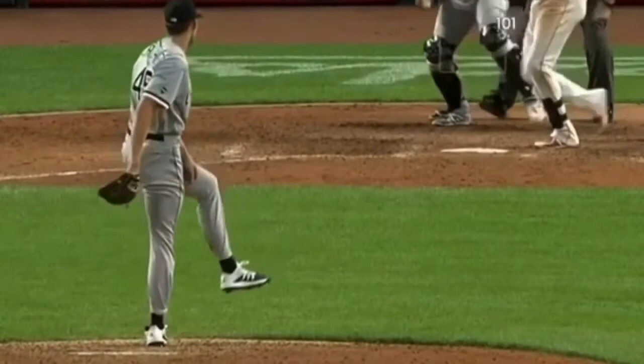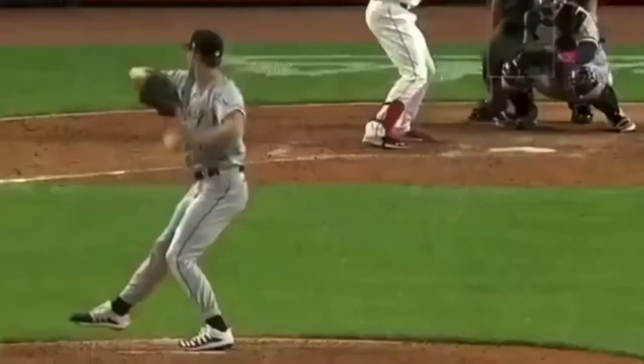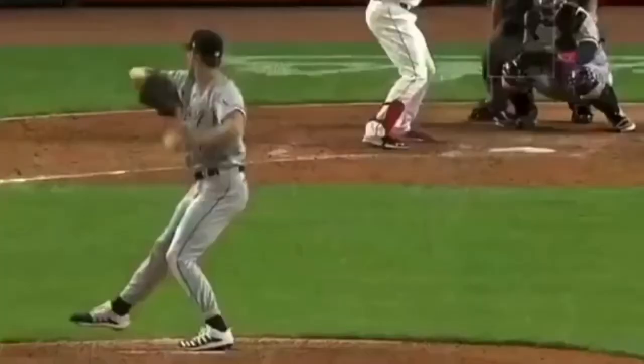Today we're going to look at Garrett Crochet. He actually bypassed the minor league system since he got drafted in 2020 out of Tennessee by the Chicago White Sox. He cruised through the minor leagues — and by cruise I mean he did not play a minor league game at all this year. One of the big reasons is obviously his stuff plays — you see here, everything's 100, 101.